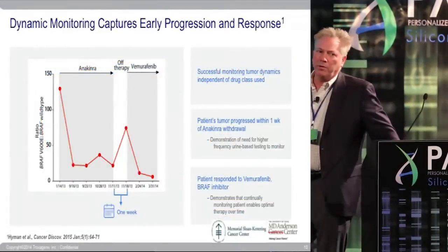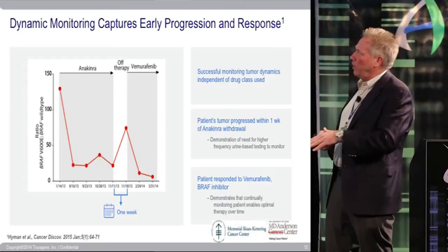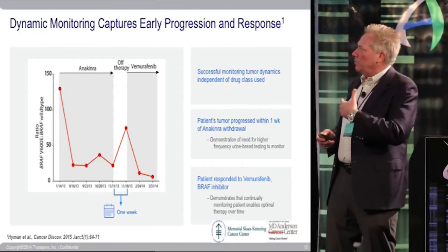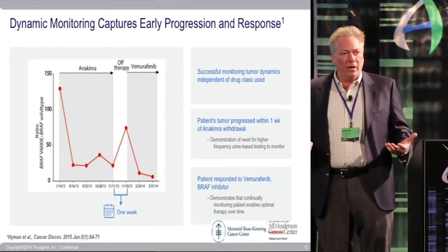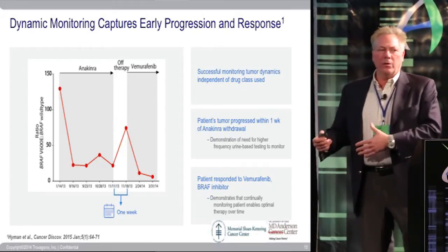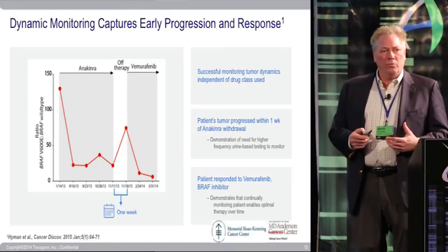Another interesting finding: one patient at MD Anderson was receiving an anti-inflammatory IL-1 antagonist. Using the BRAF assay, we were actually able to measure the tumor load of that patient. When the patient was taken off due to toxicity, within one week the amount of detectable BRAF went up dramatically. Once put back on a BRAF inhibitor, it went back down — showing that non-invasively we could track patient responsiveness to therapy, not just BRAF inhibitors, but anything affecting tumor load.